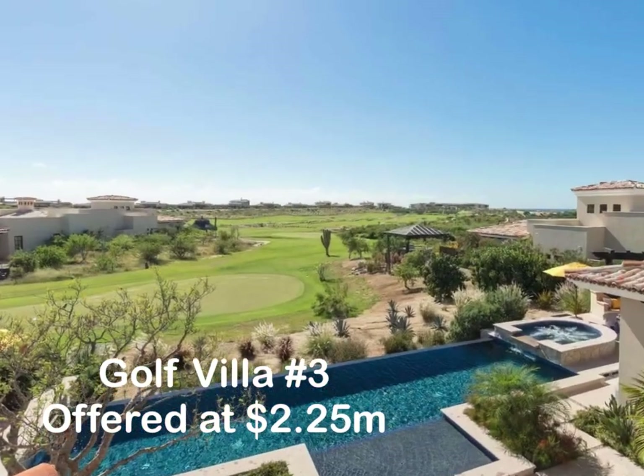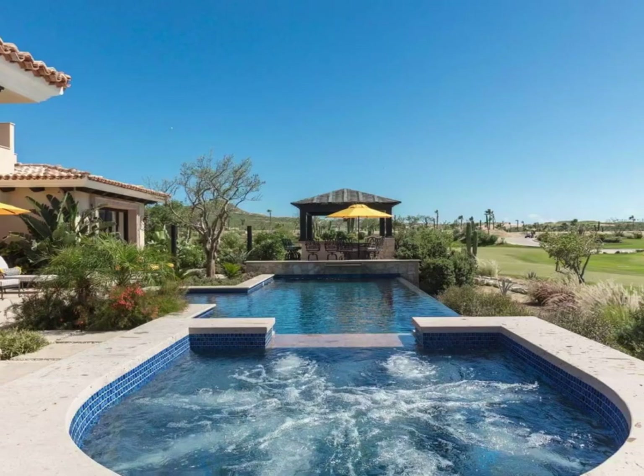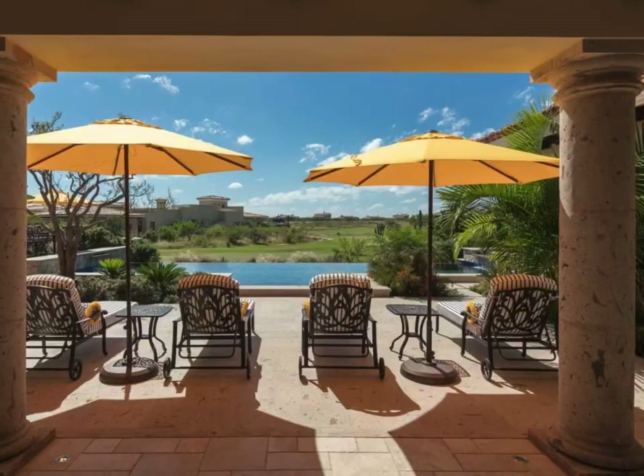First up, we head up the Pacific side to Diamante and look inside Golf Villa No. 3 — a lavish four-bedroom, five-bath Hacienda Golf Villa with subtle upgrades and attention to detail at every turn.